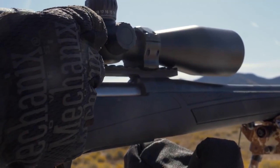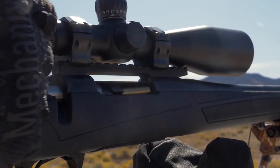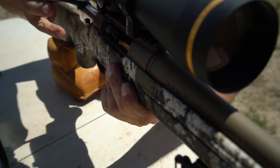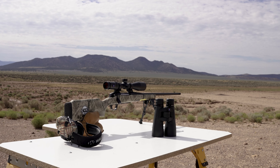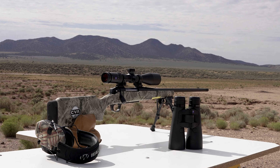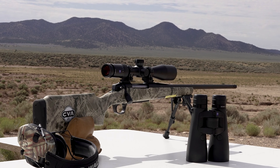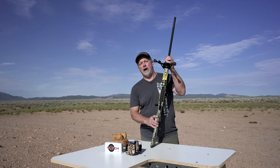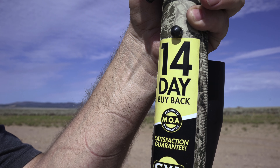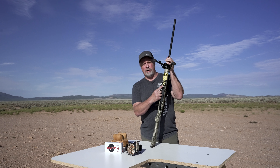In 2019, CVA launched their first bolt-action rifle called the Cascade. In 2020 they made some improvements as well as camo options, and now for 2022 they've added some great long-range features in this new Cascade XT. The new XT, or Extreme, is a tremendous long-range shooting rifle, and on top of that they offer the MOA guarantee as well as the 14-day buyback program — you don't see that in any production rifles.